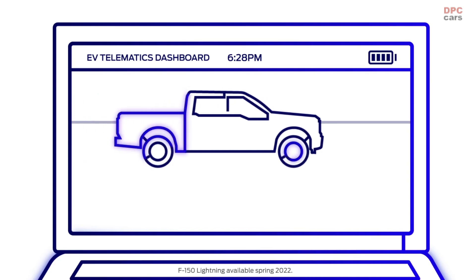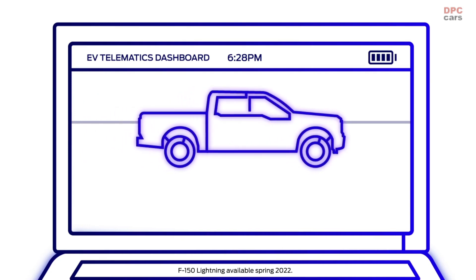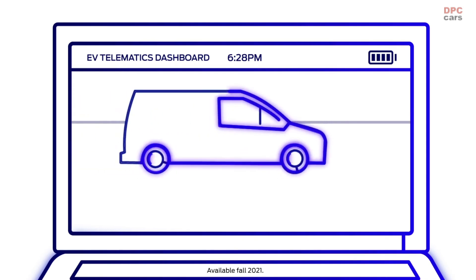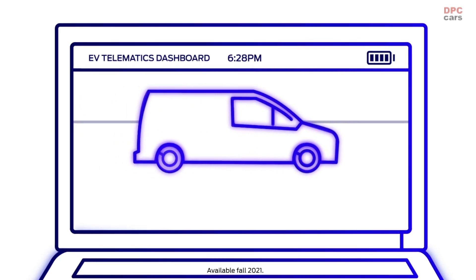Whether it's the all-new electric 2022 Ford F-150, built with a combination of power and range, or the Ford E-Transit, our electric vehicles come connected and ready to go.